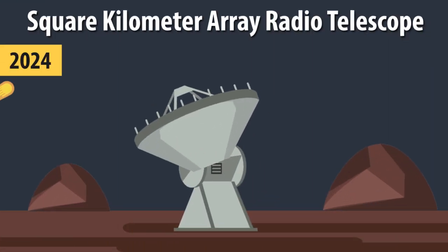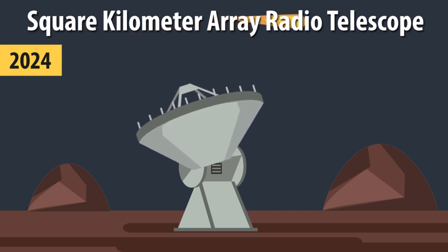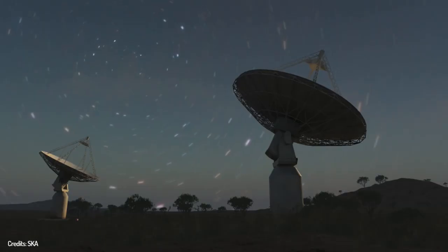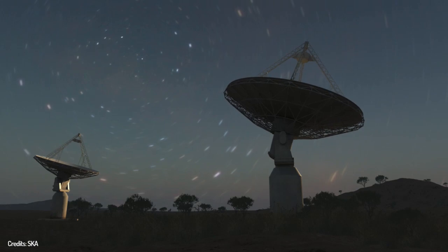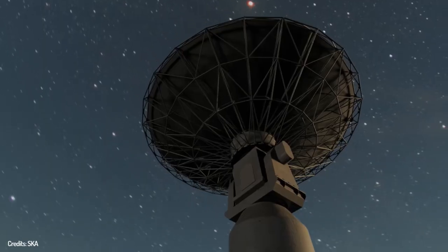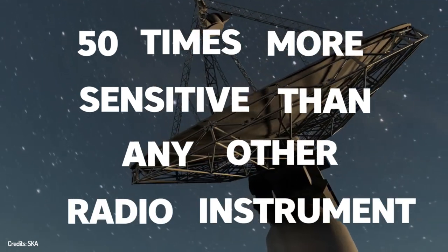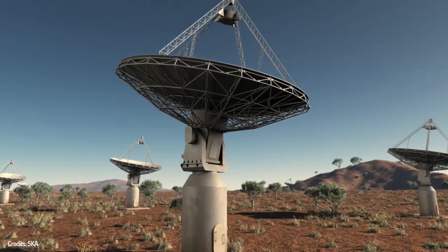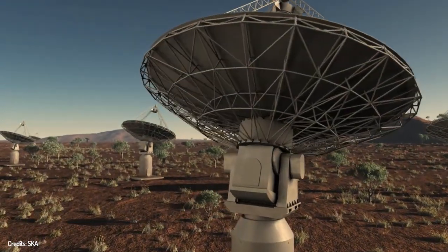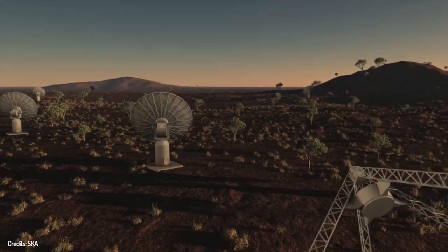The same year, 2024, the Square Kilometre Array radio telescope will be completed. It collects radio signals and creates images from the signals it receives. It has a combined collecting area of approximately 1 square kilometer, operates over a wide range of frequencies, and its size makes it 50 times more sensitive than any other radio instrument. By utilizing advanced processing technology, it can survey the sky 10,000 times faster than ever before, continuing radio astronomy's tradition of providing the highest resolution images in all of astronomy.